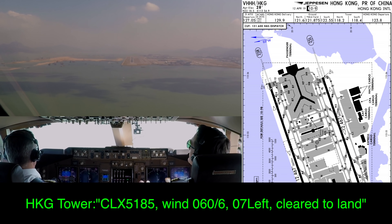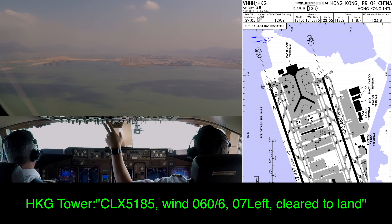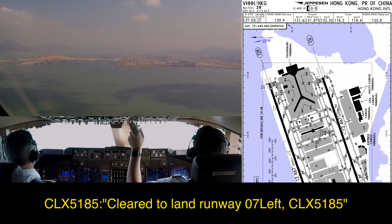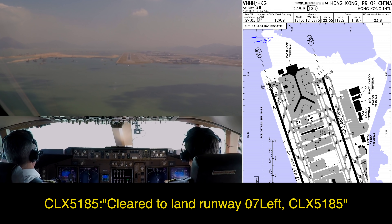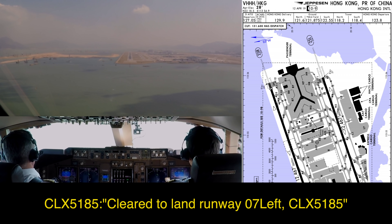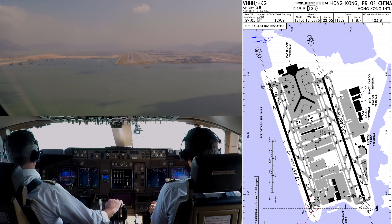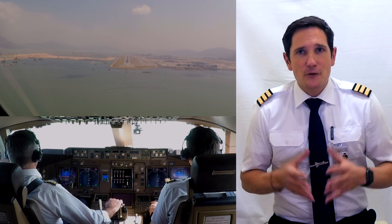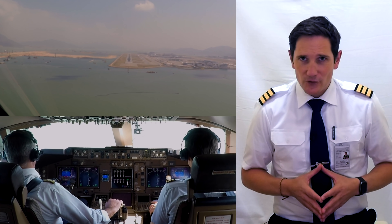Cargate Luxe 4.5, wind 060 degrees 6 knots — hear the ATC for yourself. Cleared to land runway 07L, Carg Luxe 5185. 500 feet stable. Checked. So in this video we'll focus on the clearances given by the tower and ground controller.